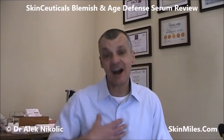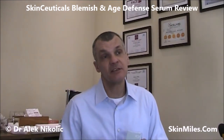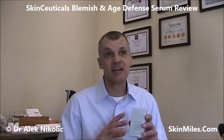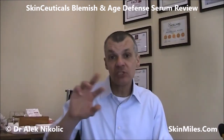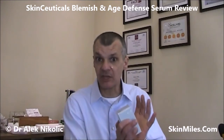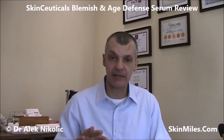Hi everyone and welcome. I'm Dr. Alec Nikolic and today I'm going to be focusing on the SkinCeuticals Blemish and Age Defense Serum. I'm going to be looking at this product for a number of reasons, but the most important one is that this is a unique product because it has the ability to target two separate adult skin conditions: the first being adult acne, but also it has the ability to improve any aging changes that take place in the skin.